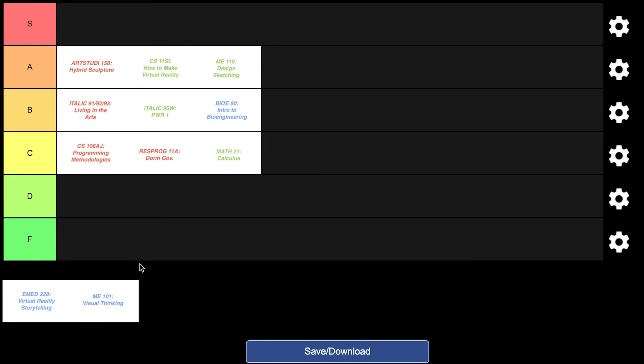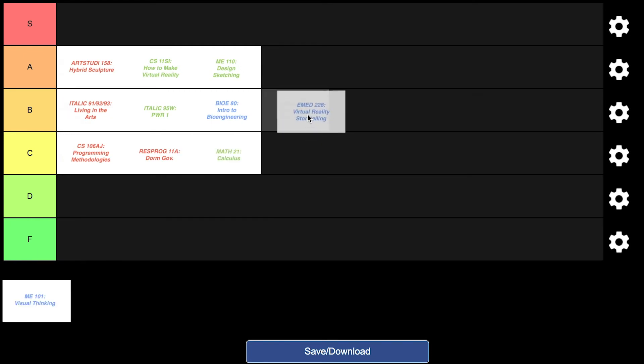In the same vein is EMED 228, a class taught in the med school about virtual reality storytelling. It was taught by a professor who was really into VR research, and the entire class was basically us writing a script to portray medical treatment in a new way through virtual reality. I don't think I learned a lot just because there weren't many graded components — the main things were writing the script, filming it, and sending the footage to someone else to edit. I'm putting this similarly in the B tier.